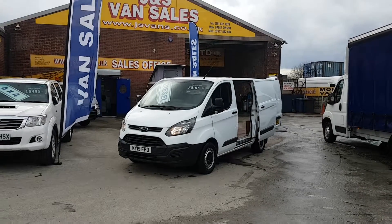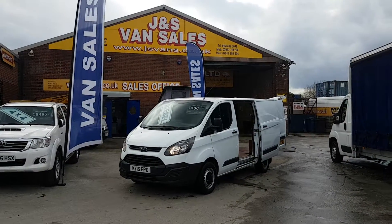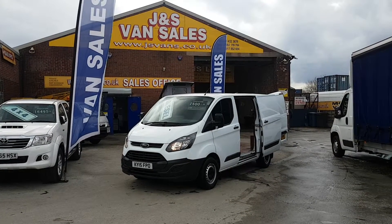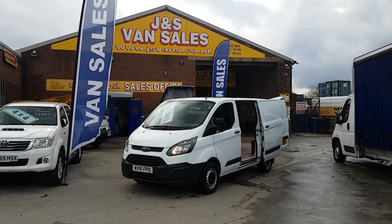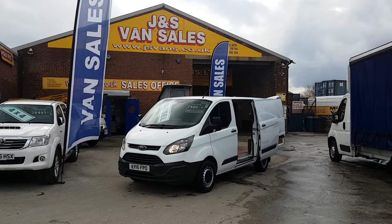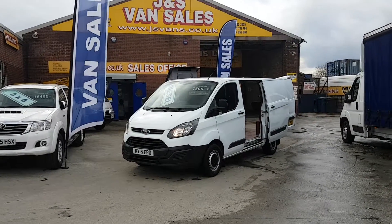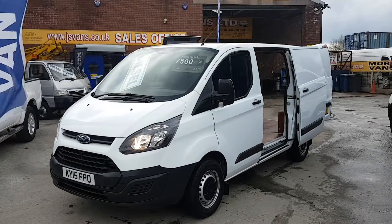The van is in super condition for the mileage — very, very well looked after. You just won't believe the condition for the mileage. It's been well looked after with a service record. It's in white, it's got the side loading door, air conditioning, and rear parking sensors.